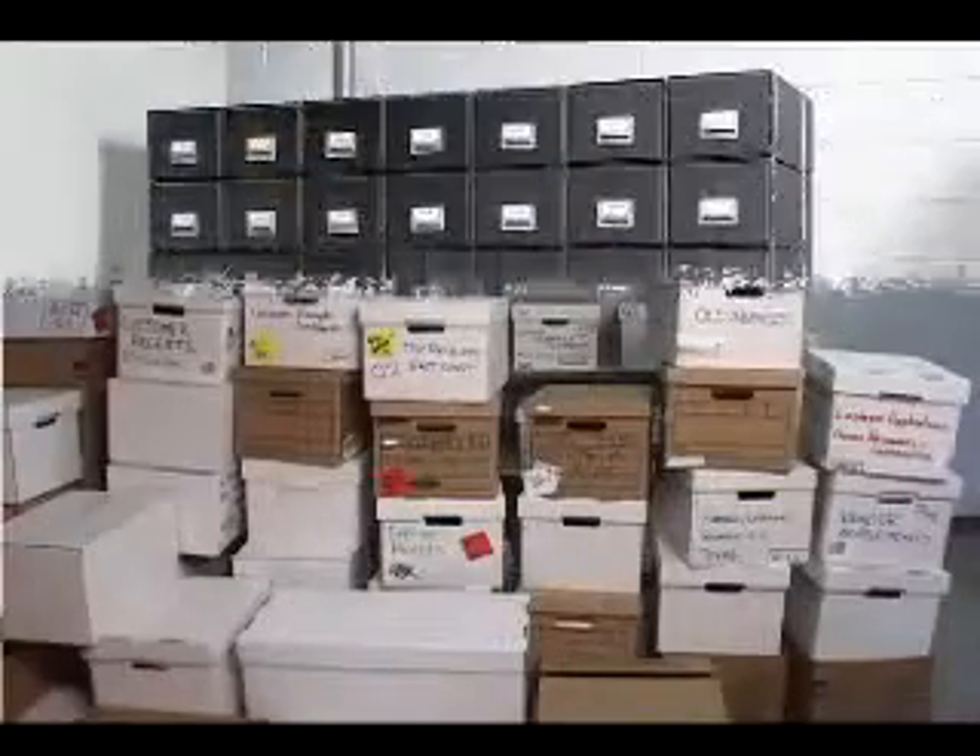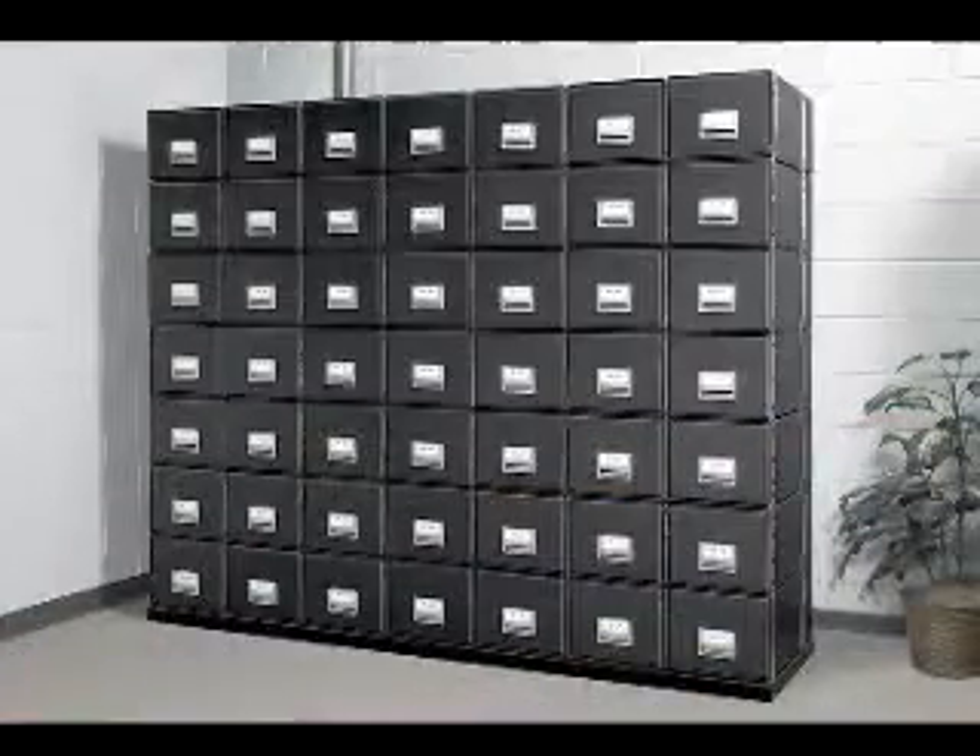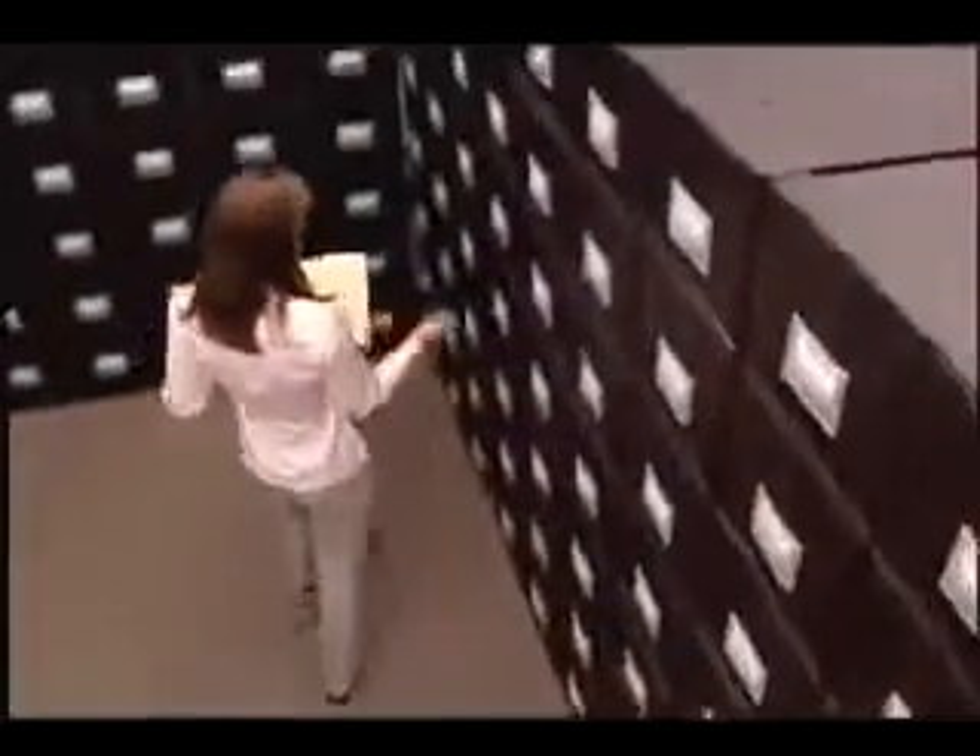Just think — no more stacking and re-stacking heavy boxes. Stacks on Steel storage drawers offer the accessibility of a file cabinet, so your files are always at your fingertips.